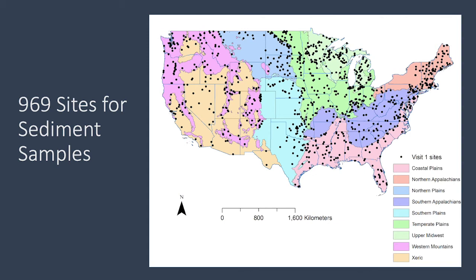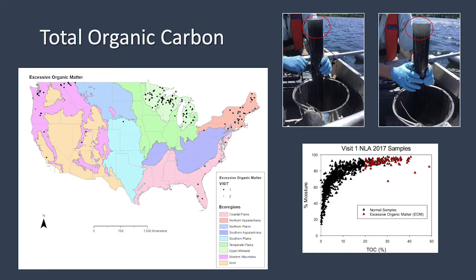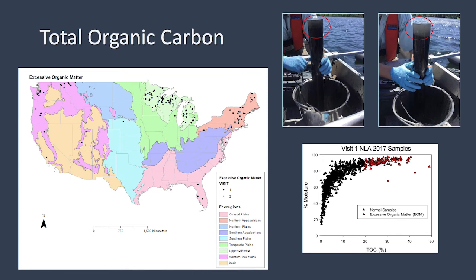We had a completeness of 98%, which demonstrated the feasibility of using sediment as a possible indicator in the future. As part of the analysis, we found some interesting patterns. One pattern was in total organic carbon — samples with high percent total organic carbon and high percent moisture made some sampling at those sites more challenging. This pattern of high total organic levels is mostly found in the northwest, midwest, and northeast.